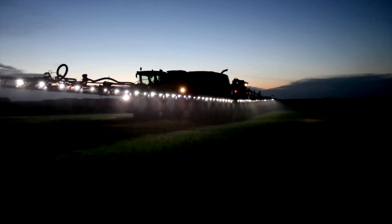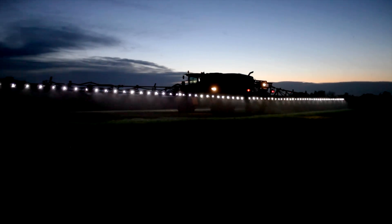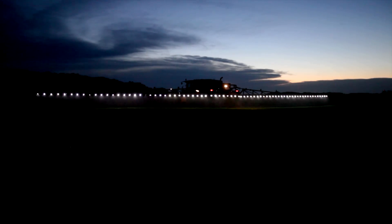More and more farmers are spraying at night these days, whether it's to take advantage of lower wind speeds or just in an effort to cover more acres. But spraying at night makes it somewhat difficult to see how well your nozzles are working — at least it has been until now.